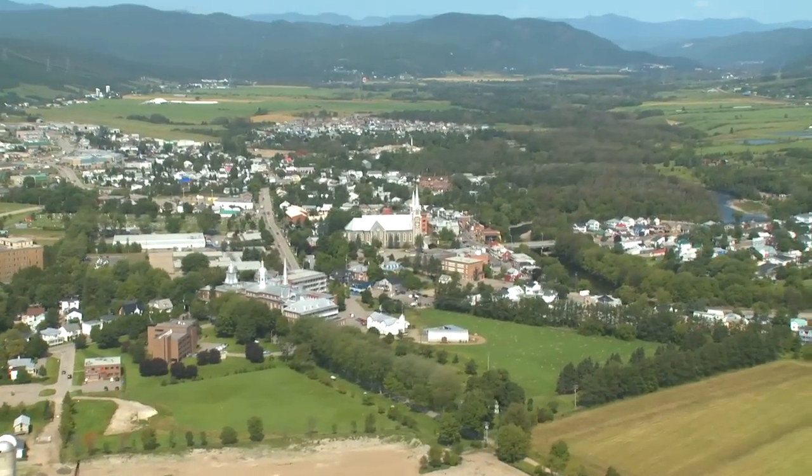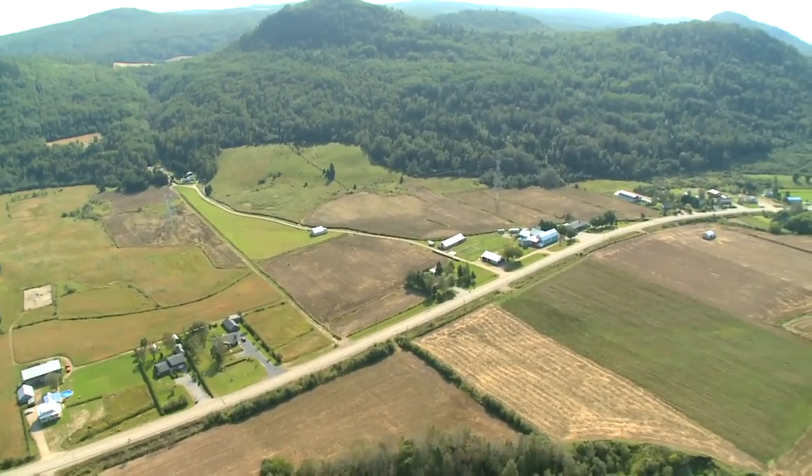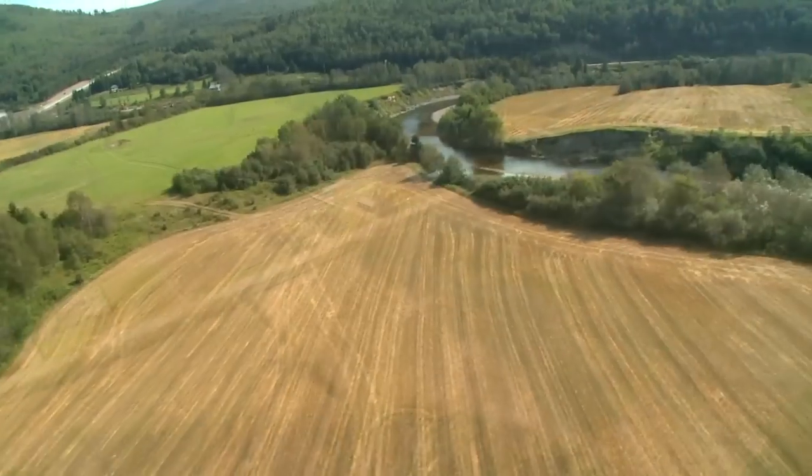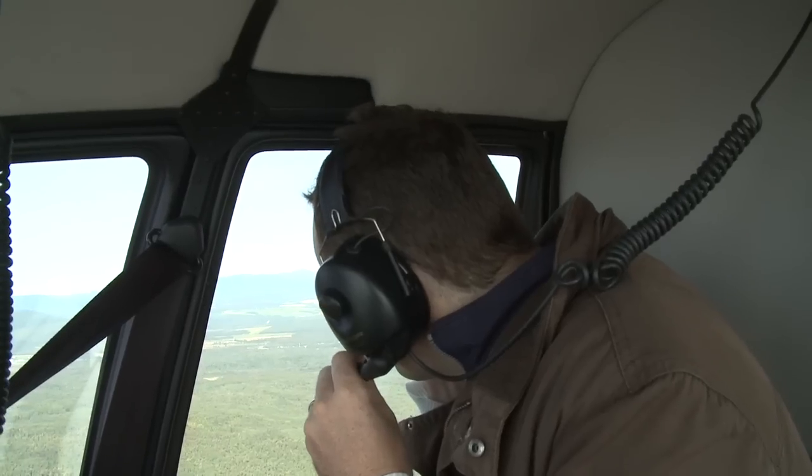Charlevoix's bustling towns make it full of life and character. They also make it easy to travel around and explore, and the good news is that in this wonderful region, there's a lot to take in. The whole area was formed about 350 million years ago when a meteorite fell to earth and made this massive crater, which is about 100 kilometres in diameter, and probably the best way to see it is from up here.